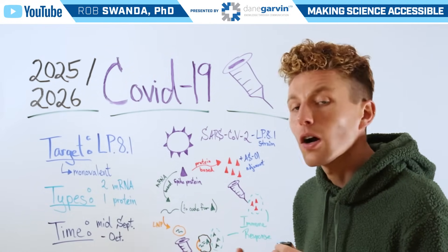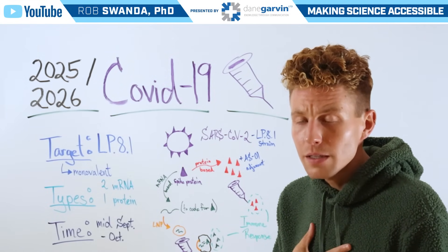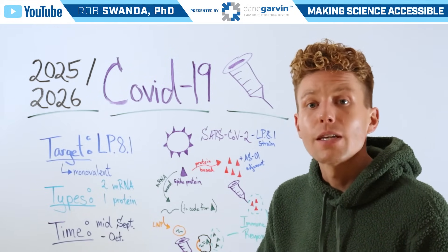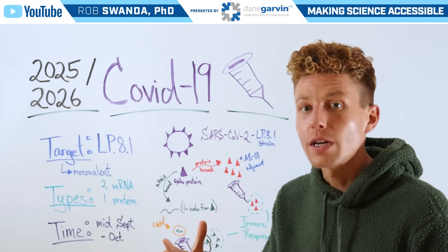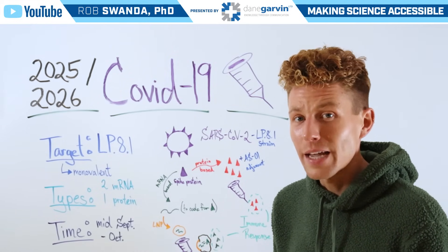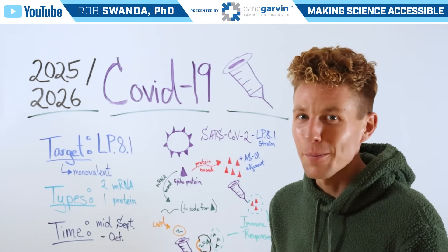Upon building that protein, our immune system will recognize that those proteins are not self proteins, so it'll elicit an immune response — again allowing us to have some protection in case it comes in contact with that mutated strain during the respiratory viral season. Make sure to stay connected to my channel and with Dane Garvin as we continue covering a broad range of public health topics.